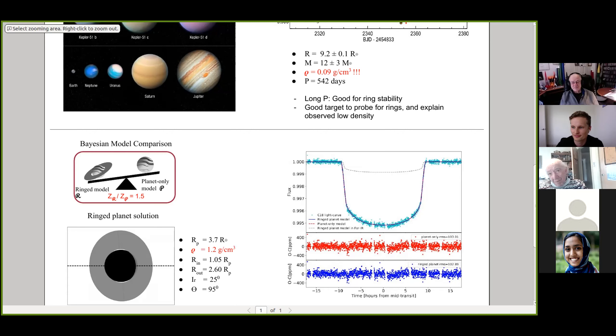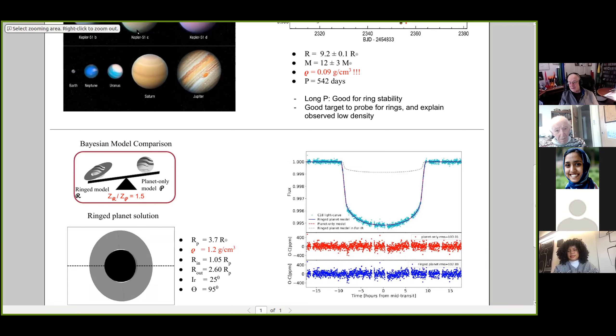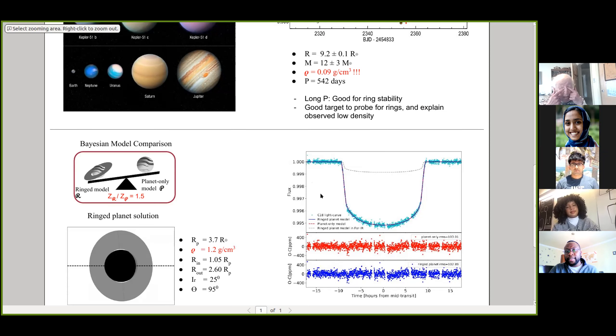Manasa asks how the speaker arrived at the proposition that ring particles could be made of porous silicates. The speaker explains they looked into the asteroid and meteorite literature for density values of porous materials, finding a list of densities showing that some carbonaceous chondrites and similar materials can have densities close to or even below 1 gram per cm³. This suggests ring material could theoretically be composed of such materials, though this is not confirmed for any known ring system.